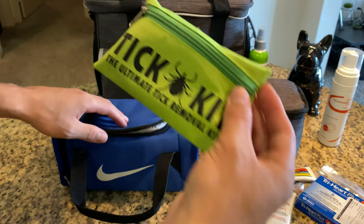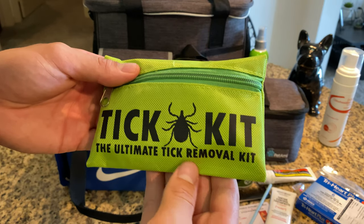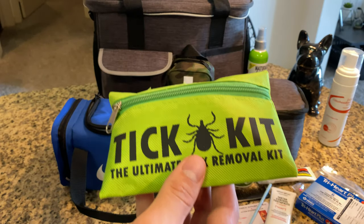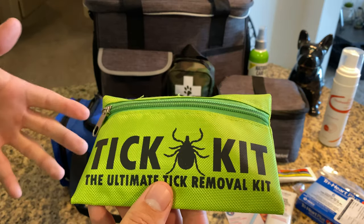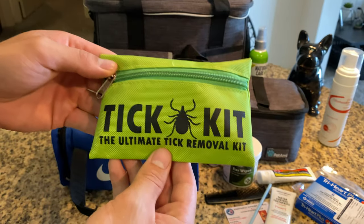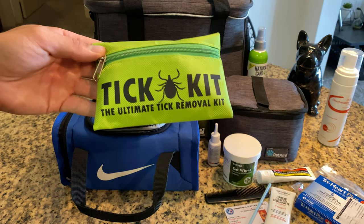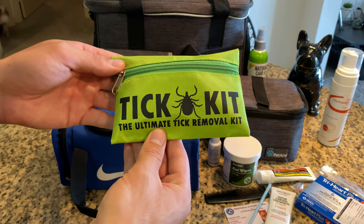And I think this is so cool, but a tick tool. Winston and Gus are both on flea medication and heartworm medication. They consistently get checked at the vet office a couple times a year. But having this on hand just leaves me confident that, should that situation ever come up, I can immediately address it and take care of it.